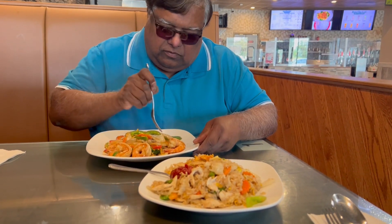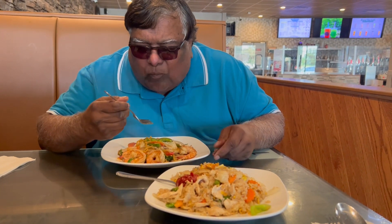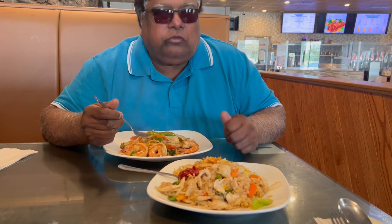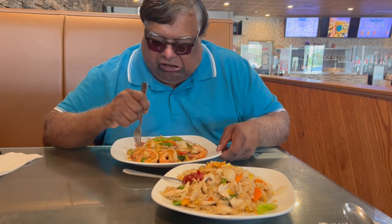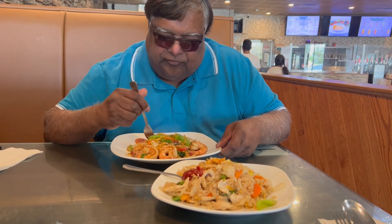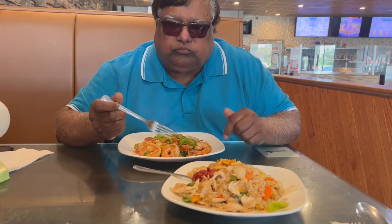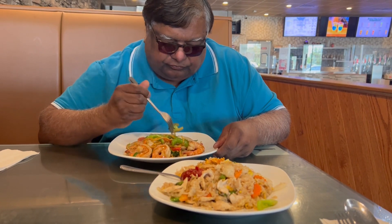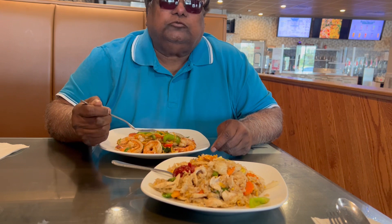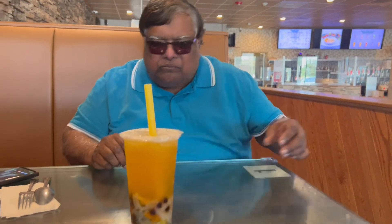He's now trying the ramen noodles with shrimp to give us an idea if it's good. From one to ten, what's your rating? Seven — so it's less tasty than the fried rice. Try one of the shrimp and see — it's a thumbs up. Thumbs up for the food, but I like bigger portions. That portion wouldn't fill me up, I'll tell you right now.